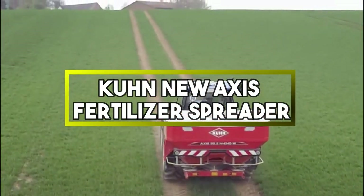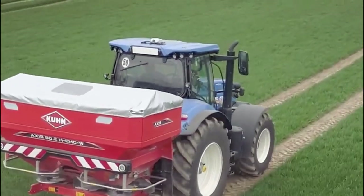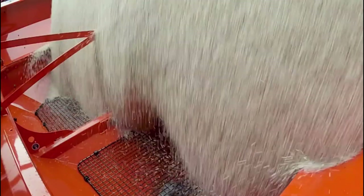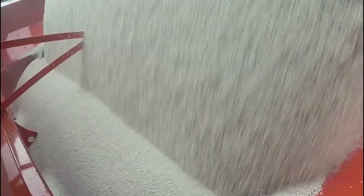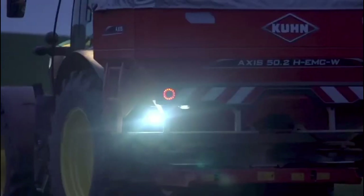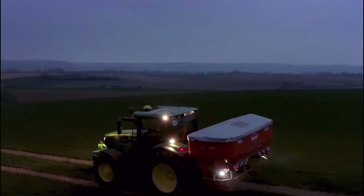Kunnu X's Fertilizer Spreader. This fertilizer spreader is agricultural equipment used for precise and efficient spreading of fertilizers on fields. It offers improved technology and features, enhancing the even distribution of fertilizers, ultimately boosting crop yield and reducing waste. It's a valuable tool for modern farming practices.